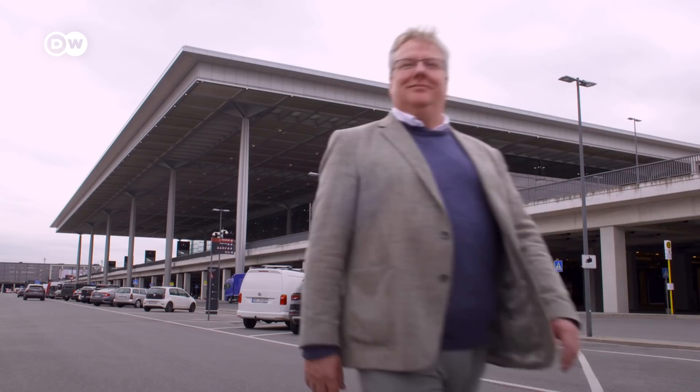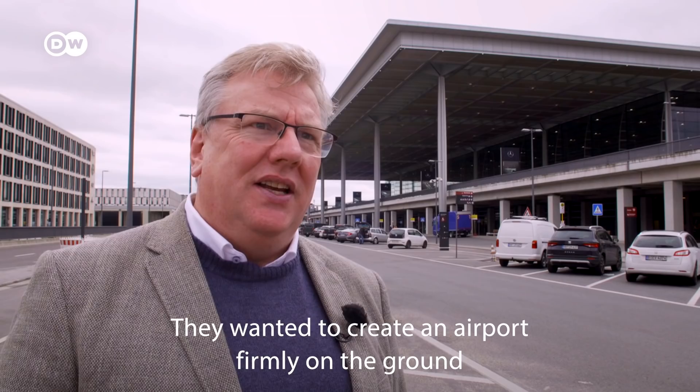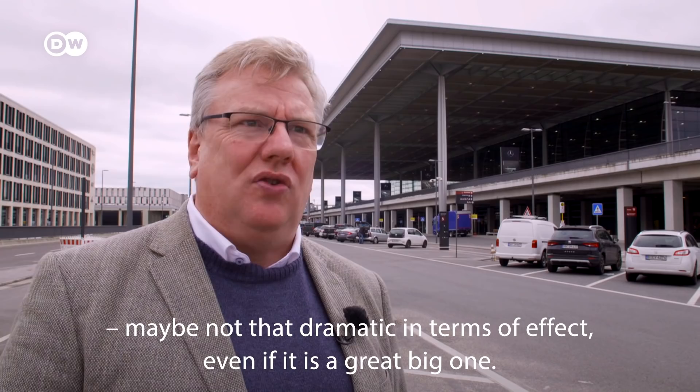Architecture critic Nicolas Bernau looks at what defines this construction. They wanted to make a plane that fits into the flat, horizontal landscape of Teltow — this large level here — and they wanted to make a plane that is subdued, that is not so dramatic in effect, even though it is really big.